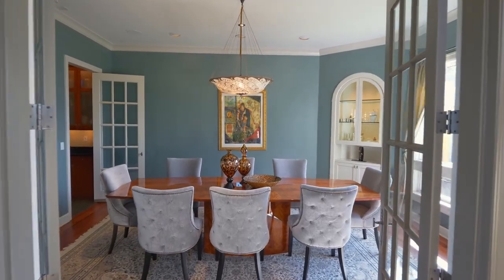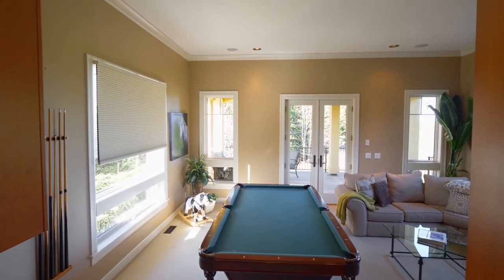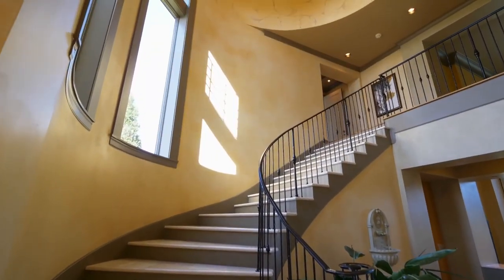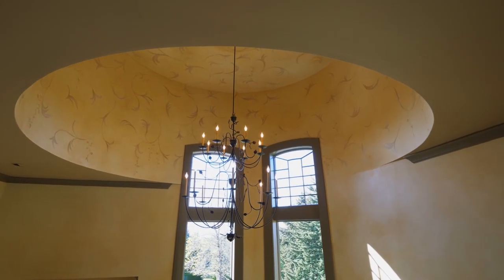French doors lead to the elegant dining room. Or take intimate gatherings to the covered deck, framed with wrought iron railings. The limestone staircase and an artfully designed ceiling welcome you to the upper level.